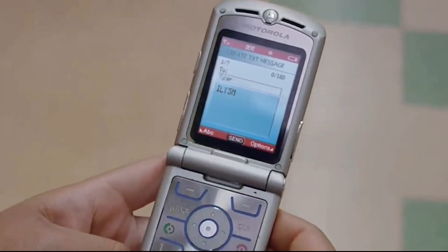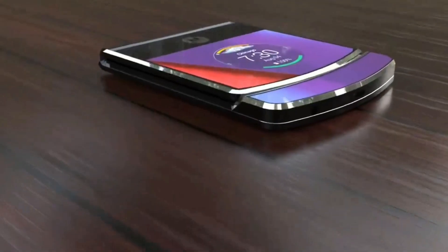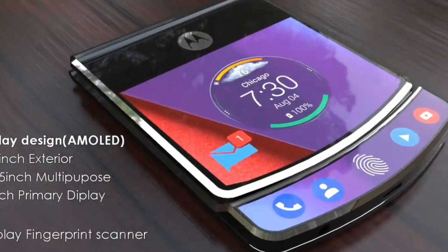Motorola RAZR V4, the much anticipated upcoming foldable phone from Motorola, has one advantage over Samsung's foldable phone. I am now here watching Chaco Tech, so let's find out.